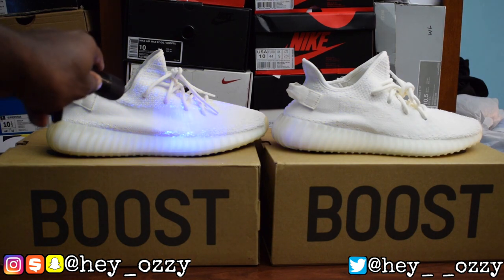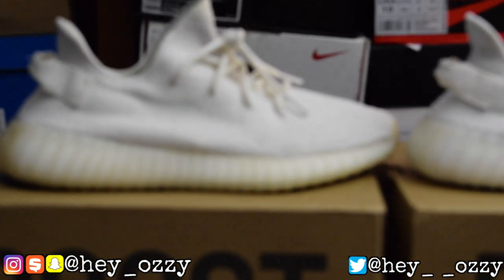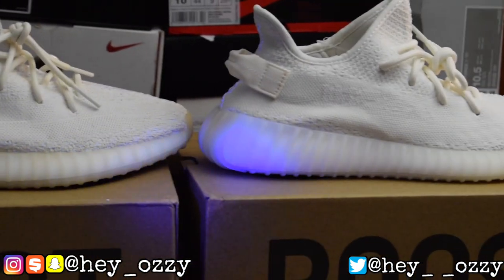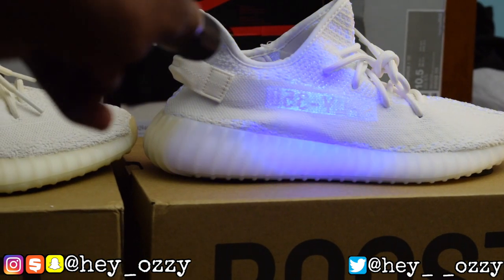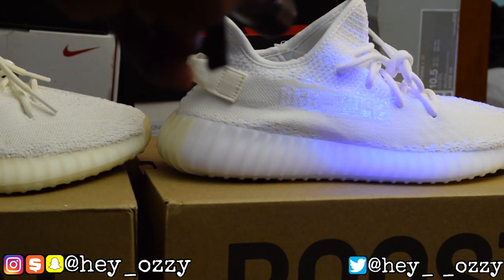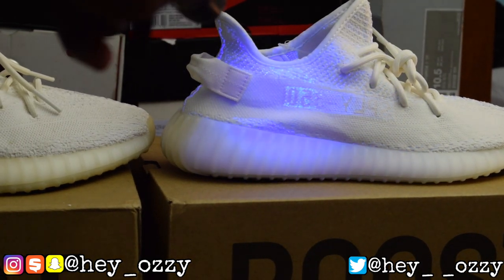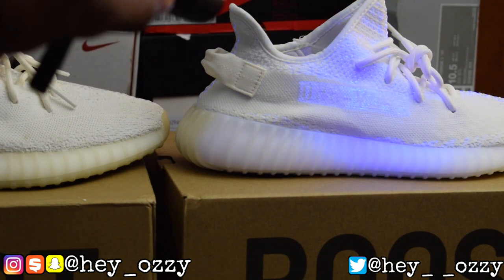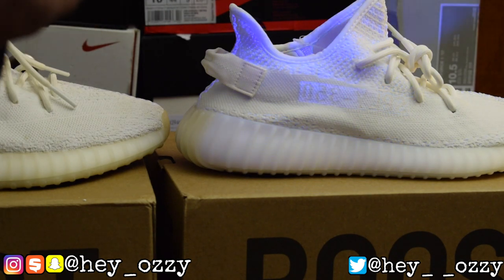We're going to use this UV light. When I flash it on the fake shoe, nothing pops up. But when I shine the light on the real pair — whoa — it says SPLY 3-350. On every pair of V2s it says SPLY 3-350, but it reads backwards — it never reads forward. So that's something to look out for.